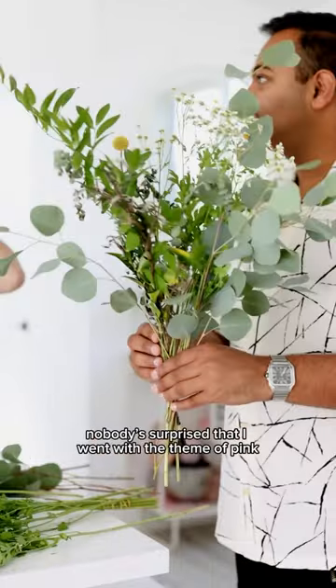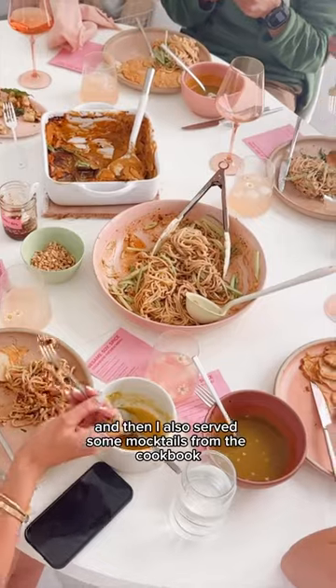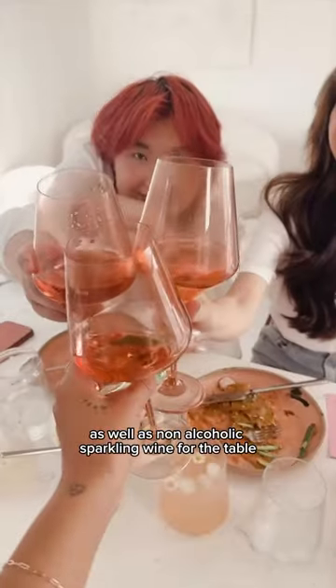After all that prep, it was time to set the table. I'm sure nobody's surprised that I went with the theme of pink, and I had some help from my friends. I also served some mocktails from the cookbook, as well as non-alcoholic sparkling wine for the table.